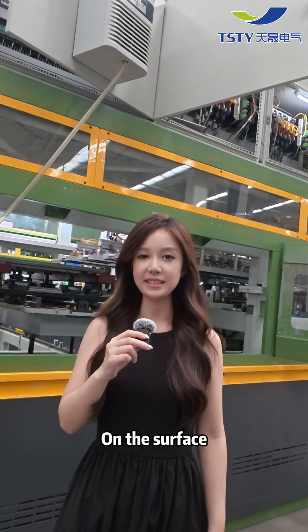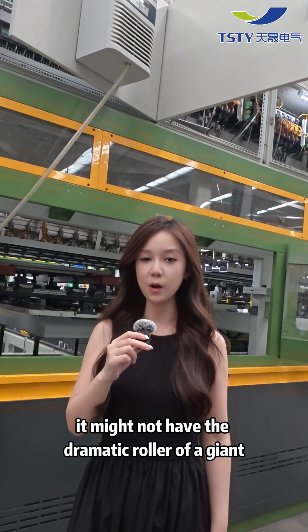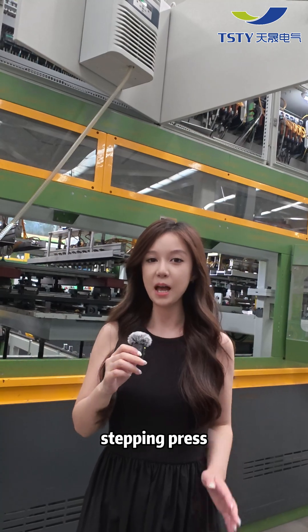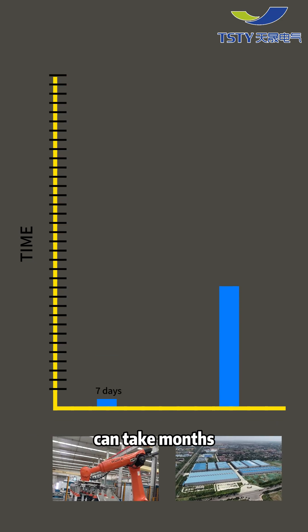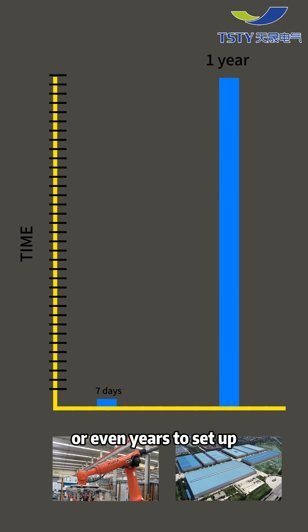On the surface, it might not have the dramatic roar of a giant stamping press, but here's the thing — it can be deployed in just a few days. Meanwhile, traditional transformer production lines can take months or even years to set up.